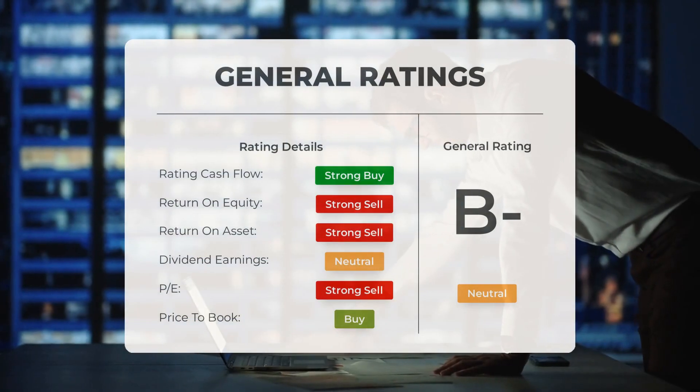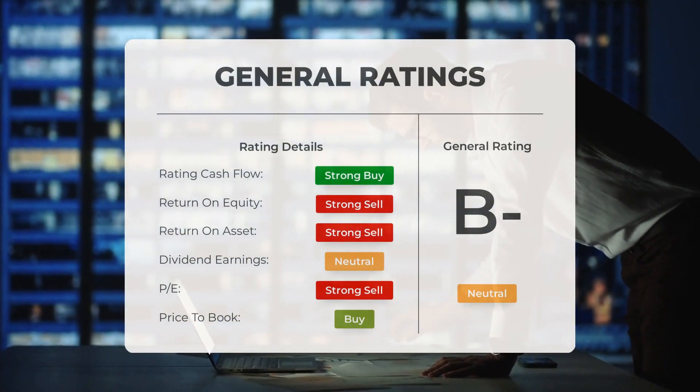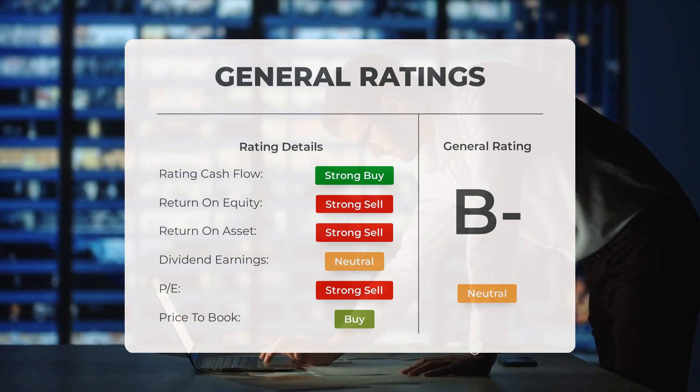Analysts have given Plug Power stock a general neutral rating. They rate the P/E ratio as buy and price-to-book as buy. However, for return on investment, the analysts give the stock a strong sell rating.